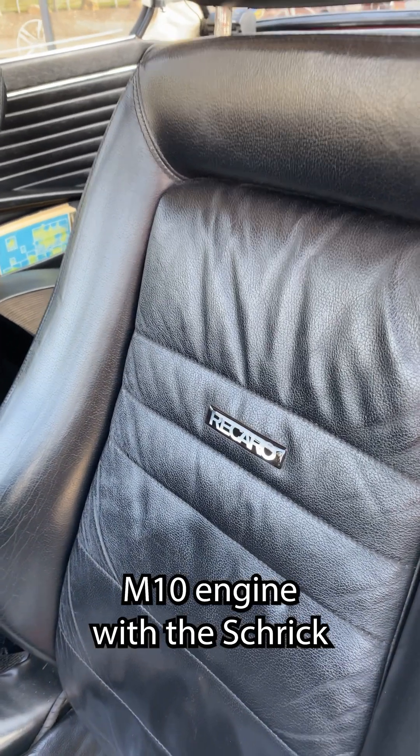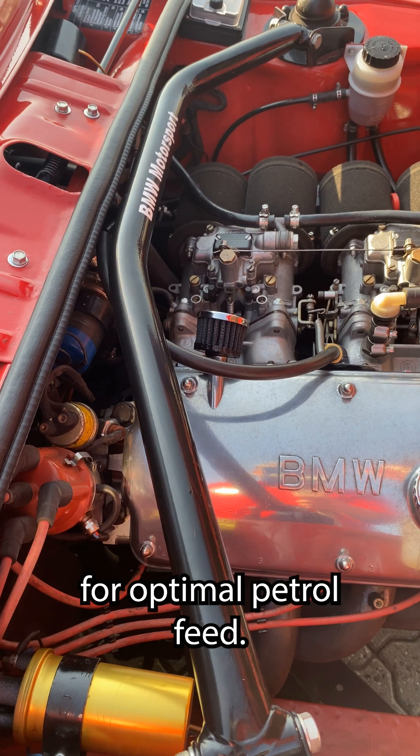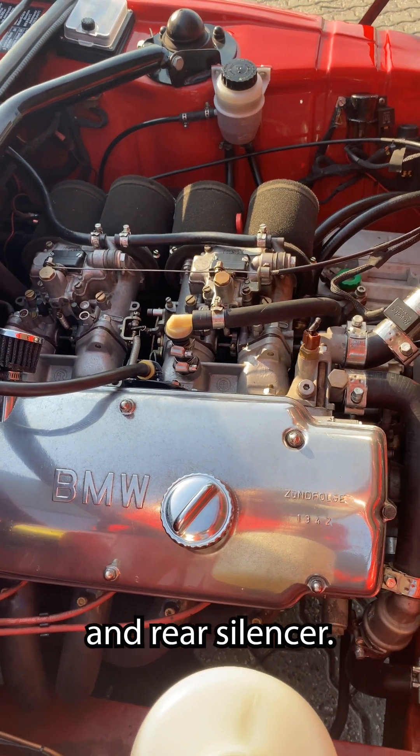M10 engine with a Shriek camshaft, open 292 degrees for optimal petrol feed. Supersprint manifold, middle and rear silencer.